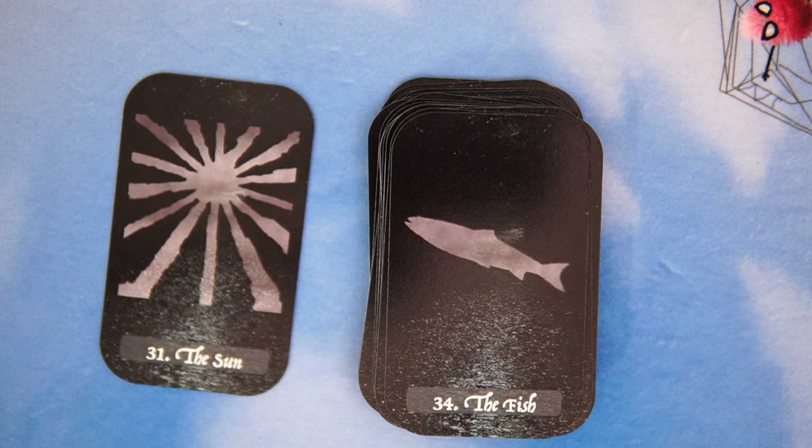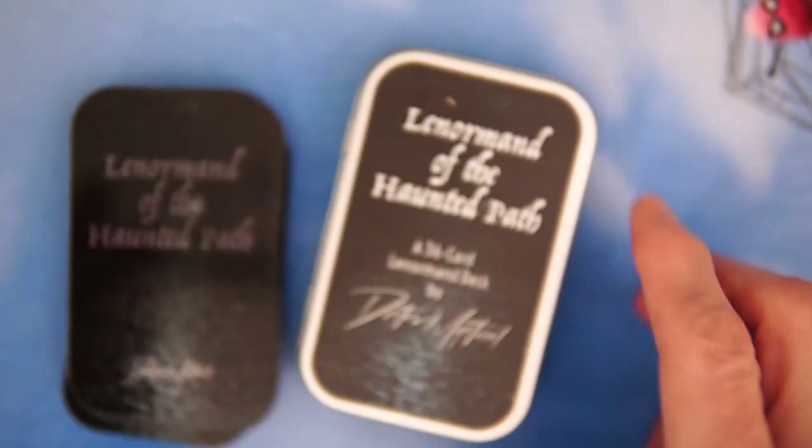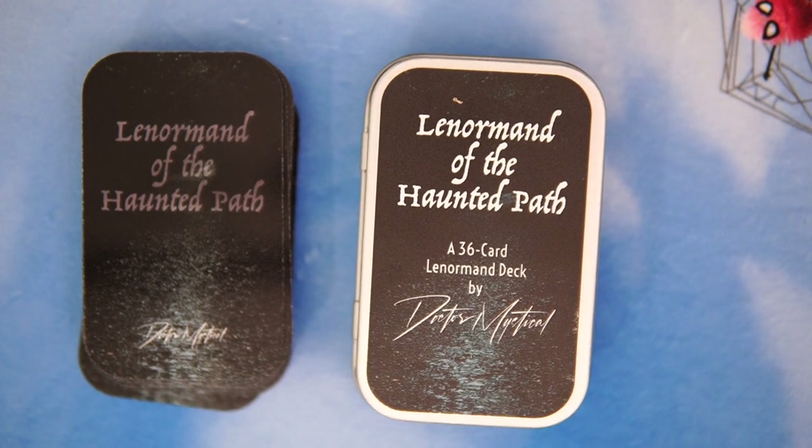Overall, it's an interesting deck. I like it. I'm not sure how much it is — Dr. Mystical sent this to me for free, so I'm just kind of giving you a look at it and doing a little unboxing. That is the Lenormand of the Hidden Path. Please be sure to leave your first impressions in the comments. And thank you, Dr. Mystical, for sending me this eval deck to put on the channel — I greatly appreciate that. Please like and subscribe. We'll see you next time.